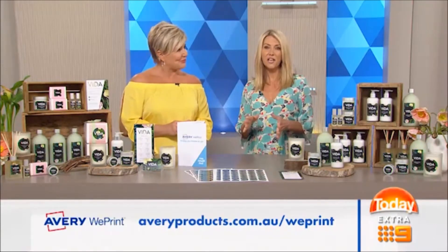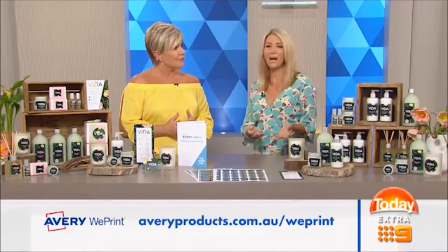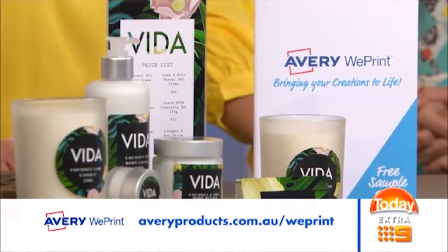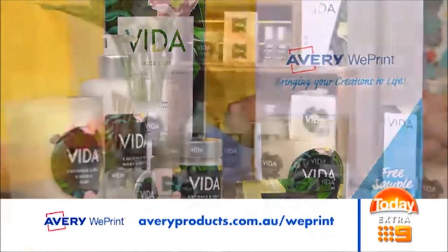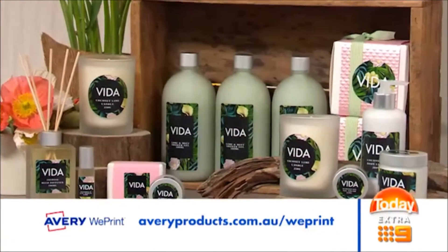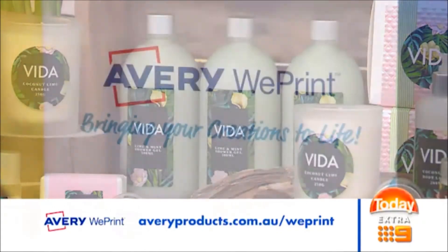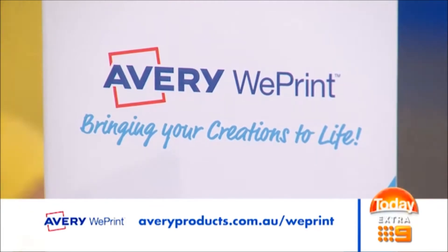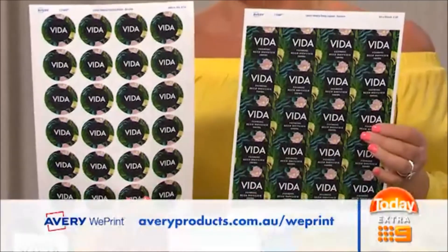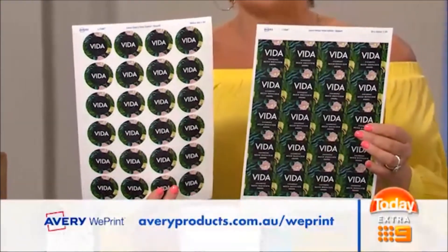The design of your logo or product is pretty important. What do you say to people who don't know where to start or aren't very arty? Well, that's the beauty of Avery WePrint — they make it really easy to produce professional-looking labels with their online design software. They have free templates for you to start with that you can easily drop your design or logo into and customise. You can design labels and adapt them for all shapes and sizes, create business cards, and the labels come in a vast range of sizes and finishes including matte, gloss, clear, and vinyl.